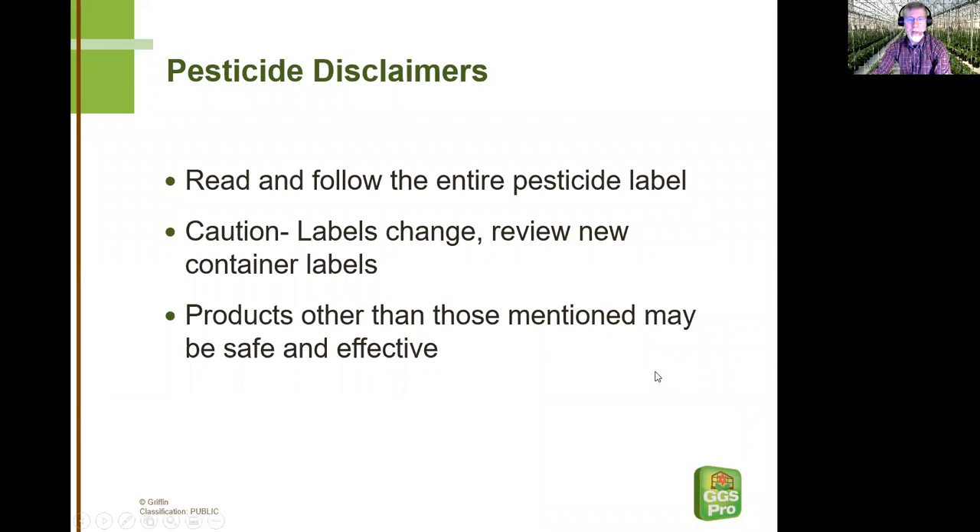Anytime that we're talking about pesticides, it's really important to us that we emphasize the fact that although we may mention excerpts from a pesticide label, it's still up to the grower to read and follow the entire pesticide label. We also like to point out that pesticide labels change fairly often, so anytime you get new product into your range, it's a good idea to read through the entire label to make note of any changes that might have occurred.